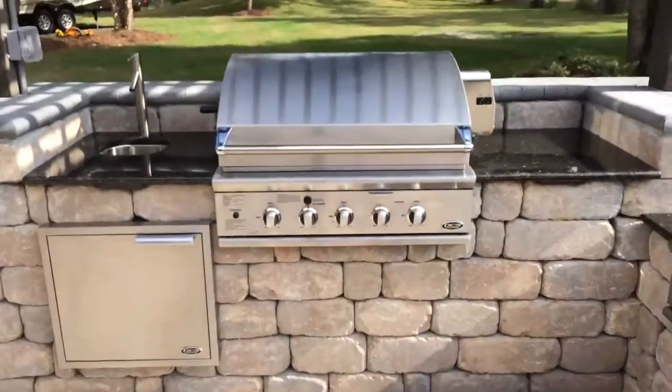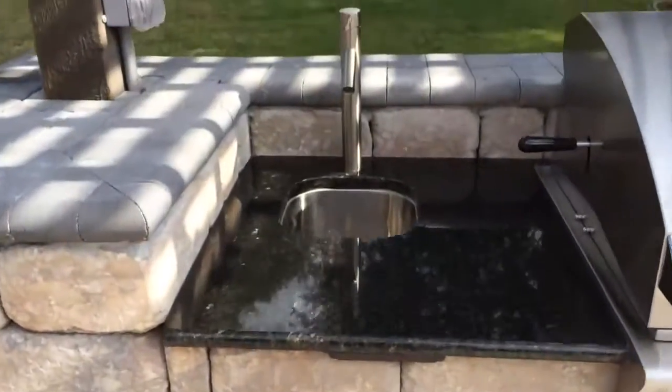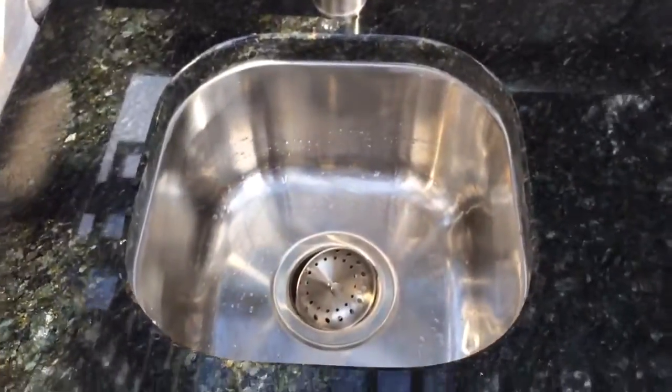Inside here we got all DCS grille and DCS cabinet door. We got the stainless steel bar faucet and sink — it's pretty cool, a little tiny sink.